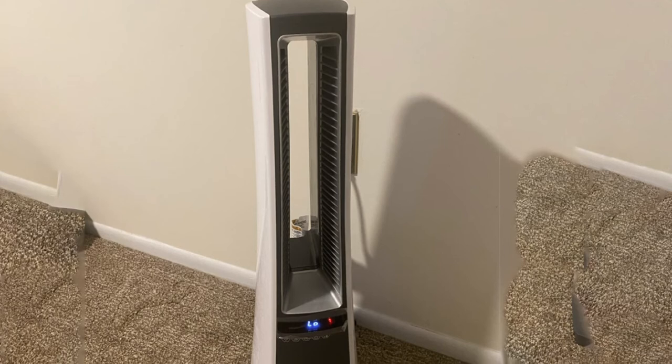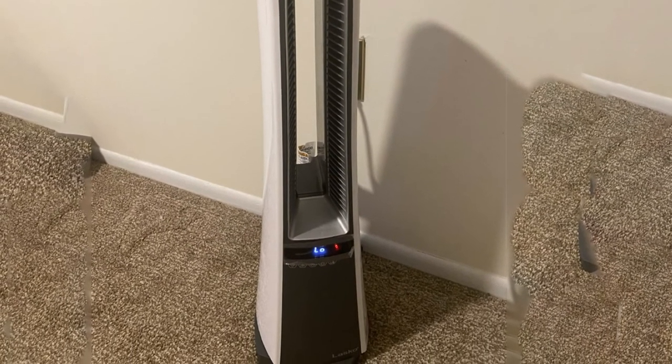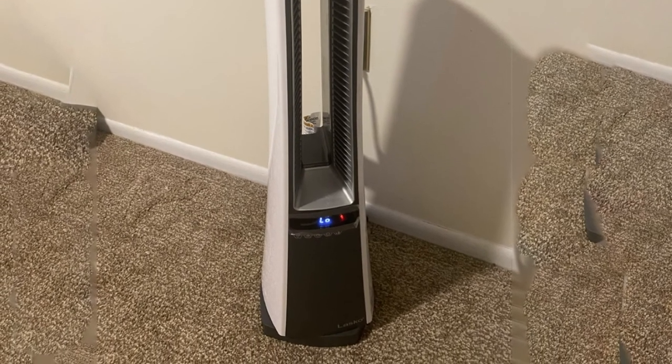Our tester said the Lasko All-300 never quite hit the level of heat he hoped for — "I like a space heater that feels like an afterburner," he says — but it did effectively heat up his space and looked good doing it.